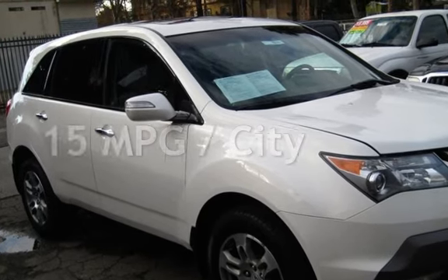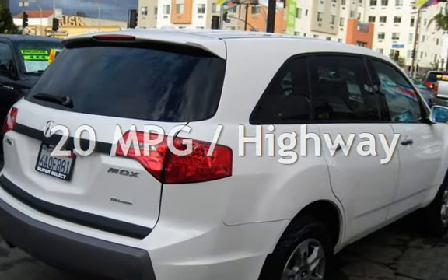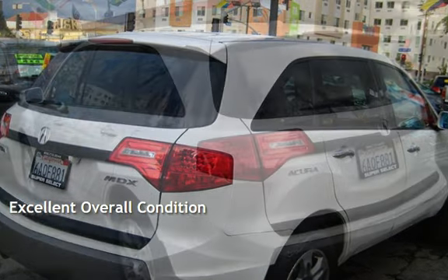Estimated fuel economy for this vehicle is 15 miles per gallon in the city and 20 miles per gallon on the highway. This vehicle is in excellent overall condition.